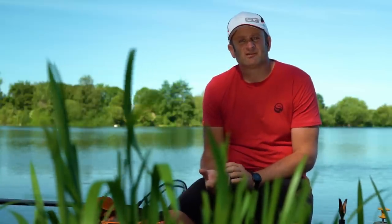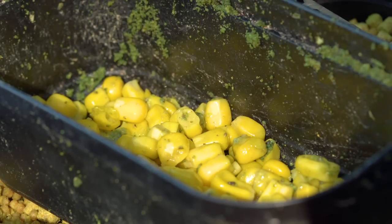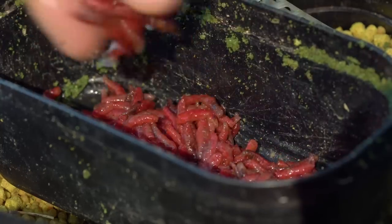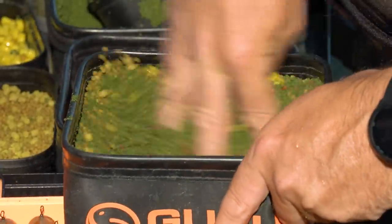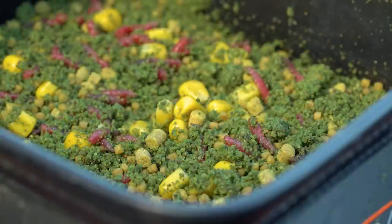On top of that I've literally got a pint tub and just covered the bottom with sweetcorn — again bright yellow, bream can visualise it, see it and home in on it. Also, because dead maggots are probably going to be my main hook bait today, I've equally added dead maggots — just covered the bottom of a one pint tub — added them to the mix and just mixed the whole lot in so it's like lots of particles in the mix.